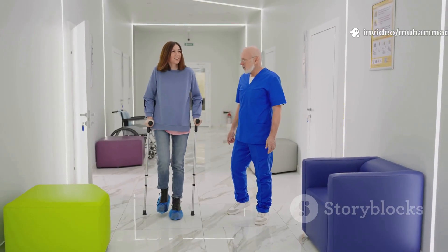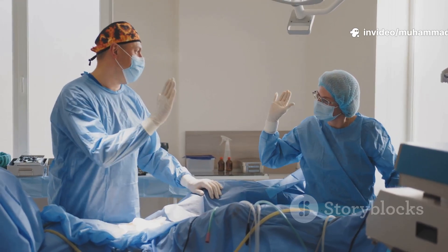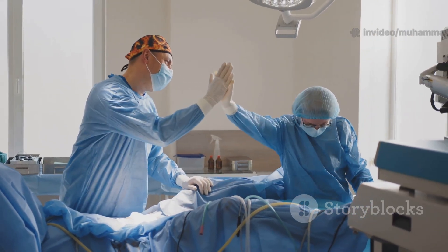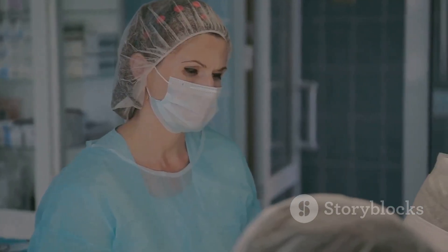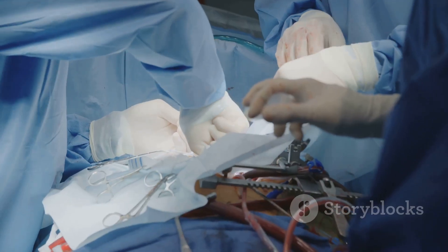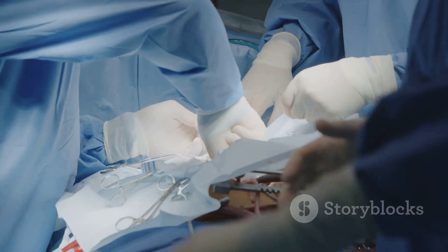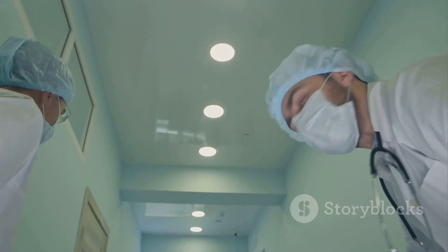So the next time you hear about open-heart surgery, remember — it's not just a procedure. It's a breathtaking dance of technology and teamwork that saves lives every single day. If you found this fascinating and want more clear, honest answers about the world of medicine, hit like, share, and subscribe right now. Stay curious, stay healthy, and I'll see you next time on the White Coat Guide.